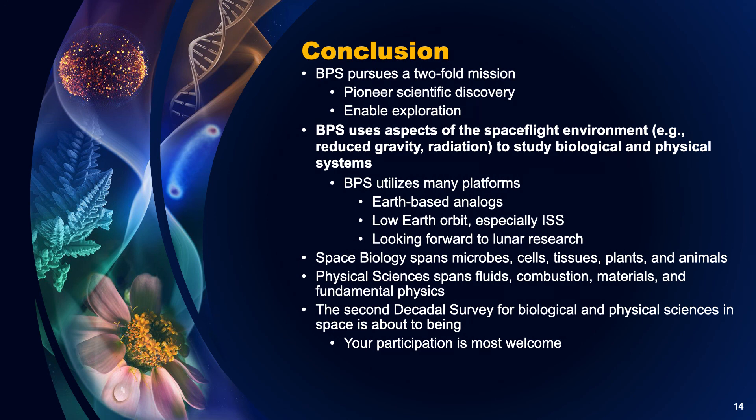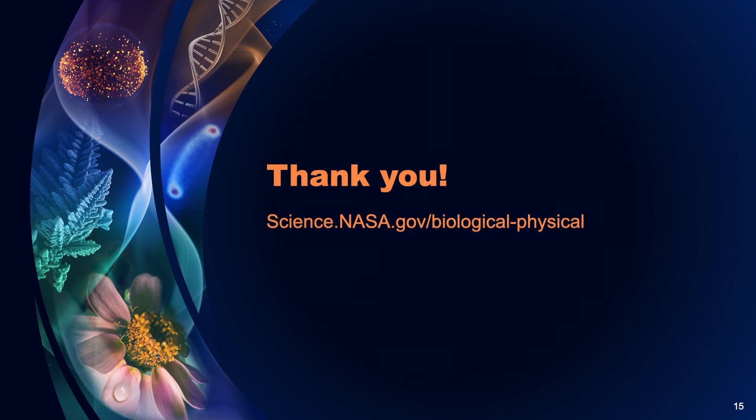To conclude, BPS pursues a twofold mission of pioneering scientific discovery and enabling exploration. We use different aspects of the spaceflight environment to study biological and physical systems. We use many platforms — mostly ISS — but other flight platforms and Earth-based platforms as well, and we're really looking forward to using Lunar Gateway and the lunar surface. Space biology and physical sciences both study a broad range of systems in their purview. And lastly, our second decadal survey is about to begin and your participation is most welcome. Thank you for your attention and stay well.